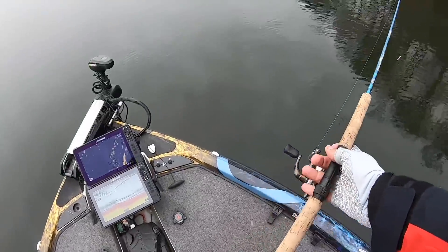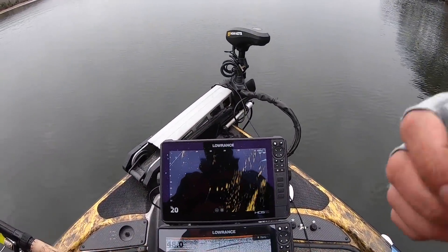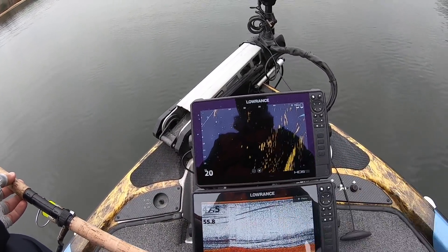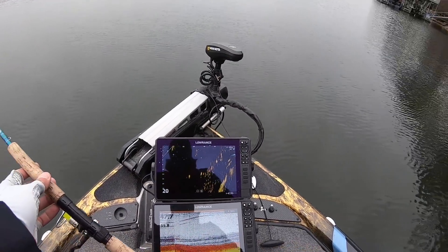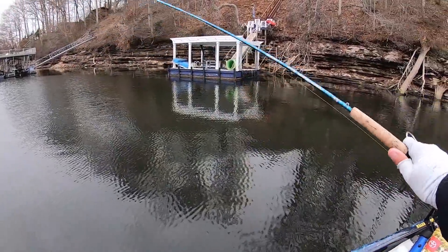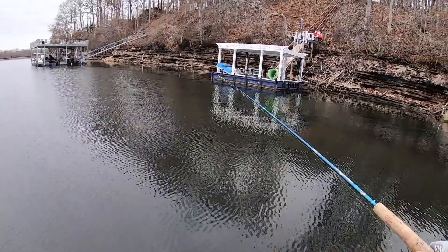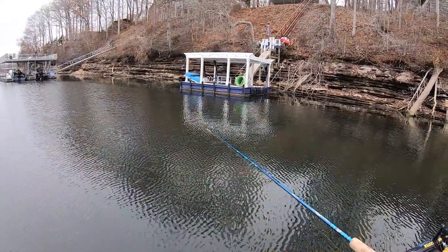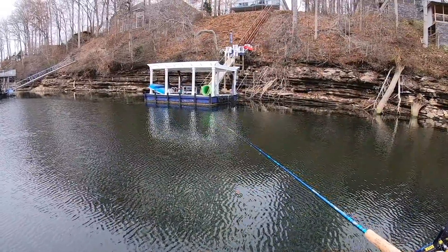It is not easy today but I knew it wouldn't be. You can see all these fish on my Active Target right now — not all of those are crappie. These bigger dots right here are crappie, and a lot of these really small dots are bluegill, but there's tons of fish in here suspended out off this tree. That fish was down about 13 feet — I counted 13 seconds, and that 1/32nd ounce jig head falls about a foot a second.